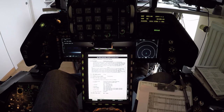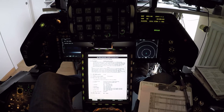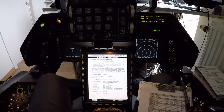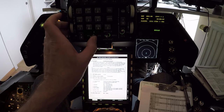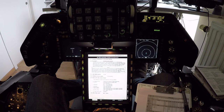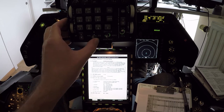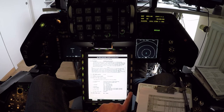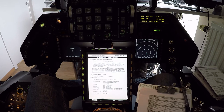Let's do a FLCS BIT. Moving controls first, then FLCS BIT. Flight control check is complete and we have a BIT pass.